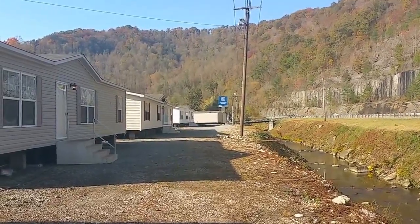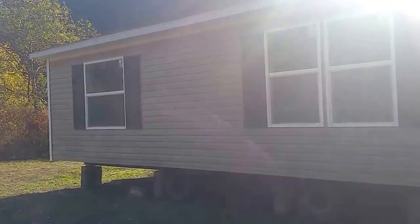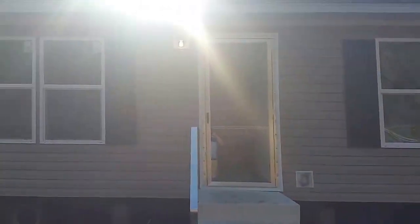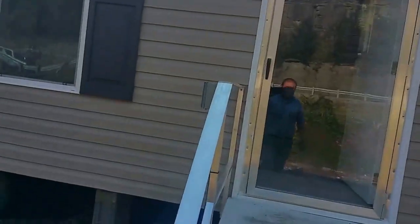Hey guys, welcome back to Oakwood Homes of Belfry, Kentucky. I have a treat for you today. I'm going to be showing you one of the hottest houses to hit the market. It's a 2844 three bed, two bath. The popularity of this house is just going through the roof and we have it here at Oakwood. So we're going to take a look at the inside of it here.